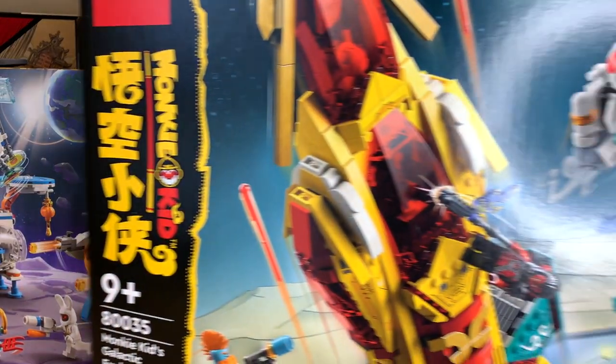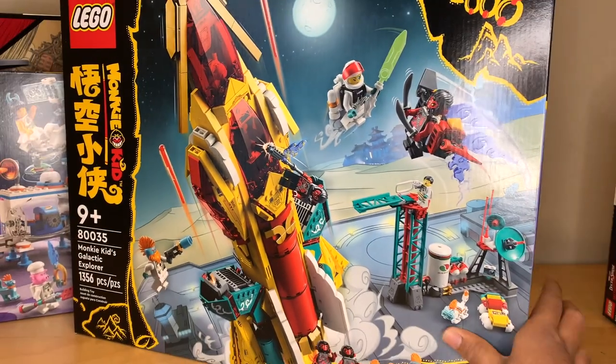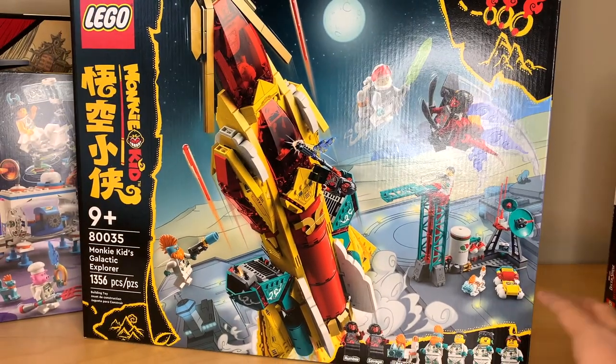I also went ahead and got the Monkey Kid Galactic Explorer, because this way I could avoid buying all of them. Otherwise I would have bought all of them because I would have felt like I needed to complete the wave, but I just got the two space-based sets.